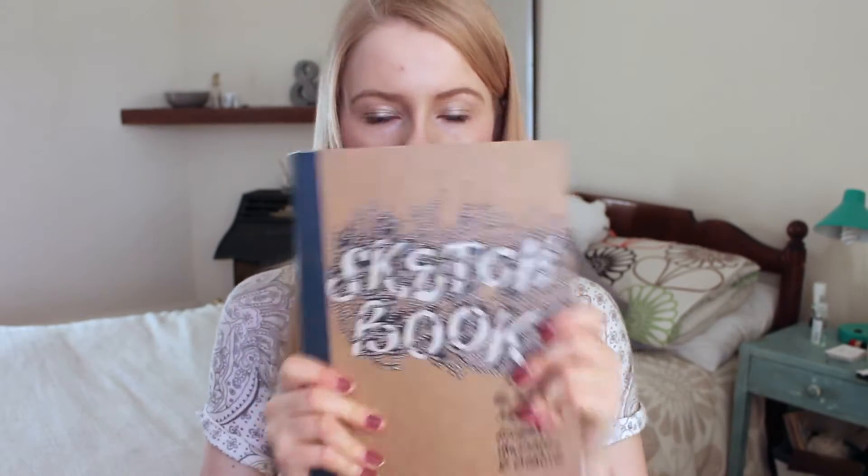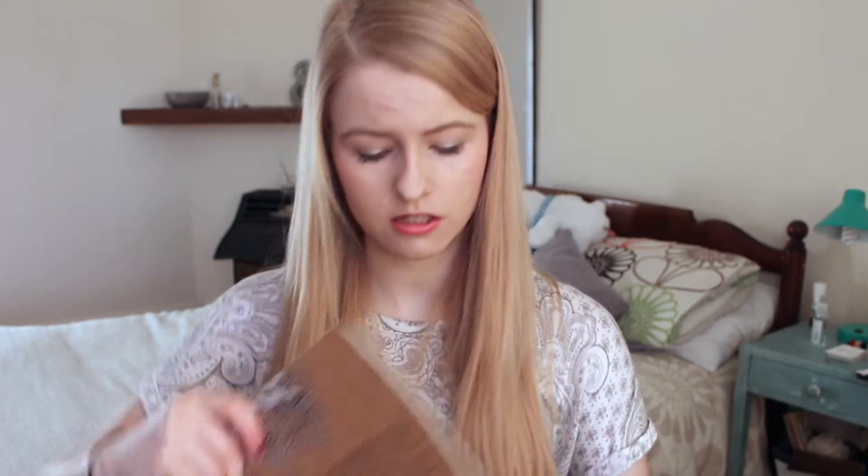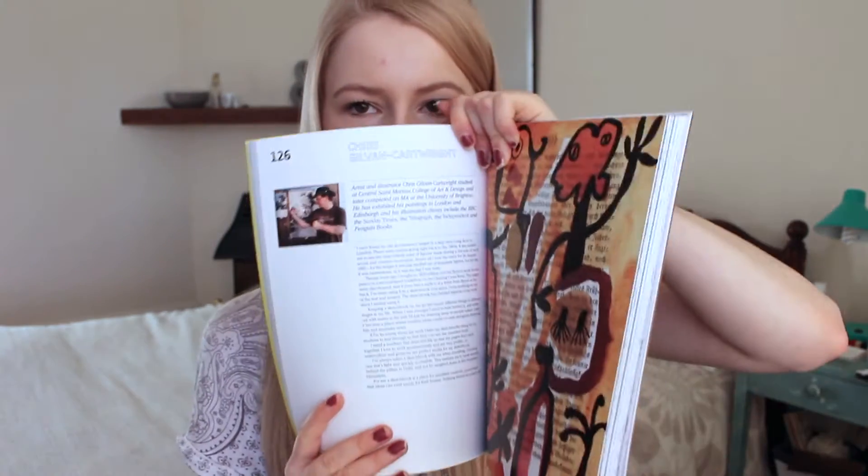The third sketchbook-related one is Sketchbooks: The Hidden Art of Designers, Illustrators and Creatives. It's another really visual book, but what I like about this one is that each page also has a big chunk about the illustrator or designer — they talk about their work, how they studied, where they got to, and how they use sketchbooks and why that's important to them. This book actually made me notice a few people and now I'm obsessed with them, so it's great for inspiration too.